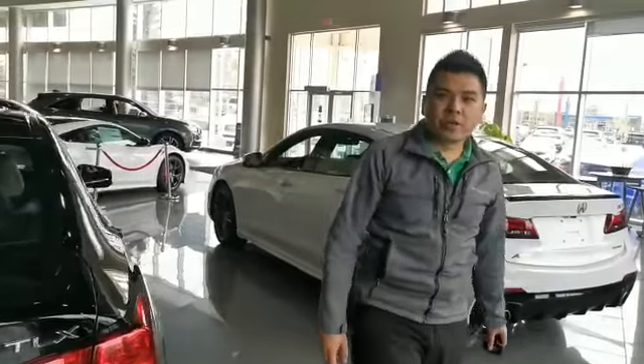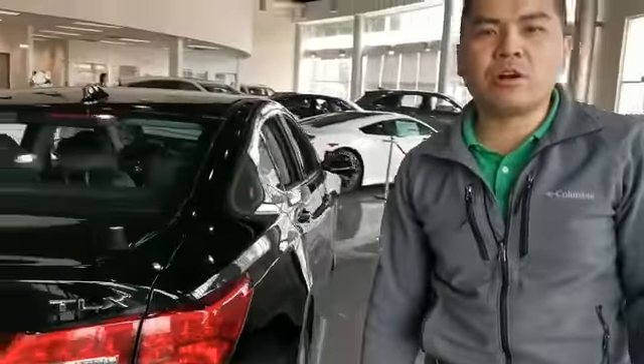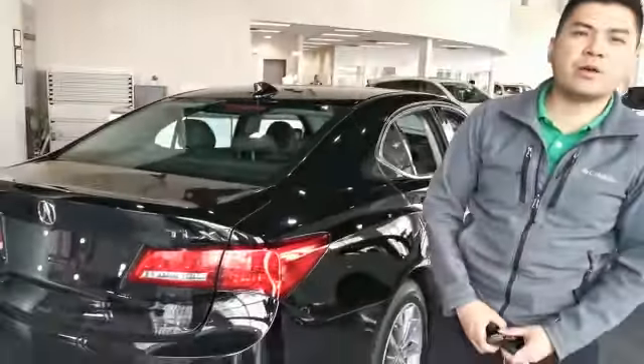Thank you for watching the video Jeff. If you have any other questions, you can always reach me by email or call me at 780-932-6914. Looking forward to hearing from you — have a good day.